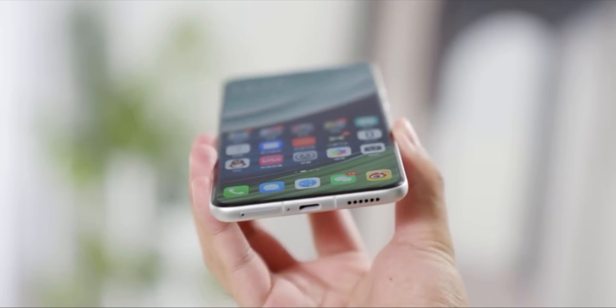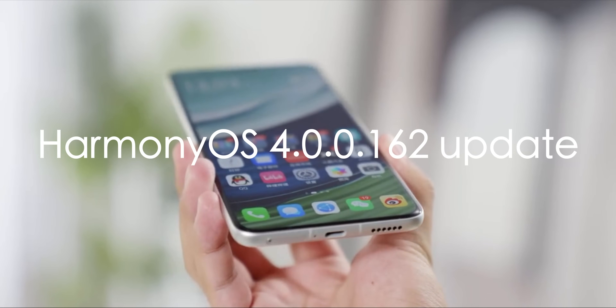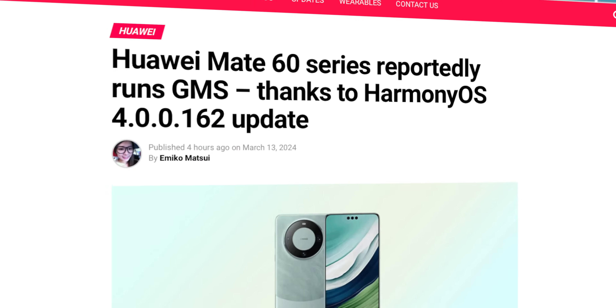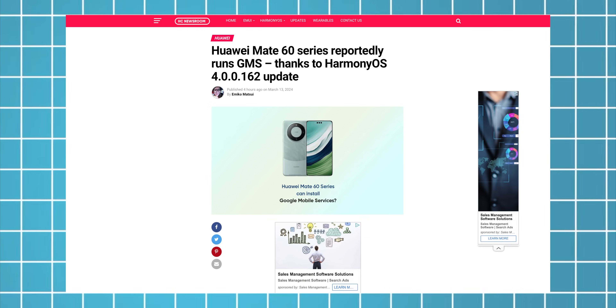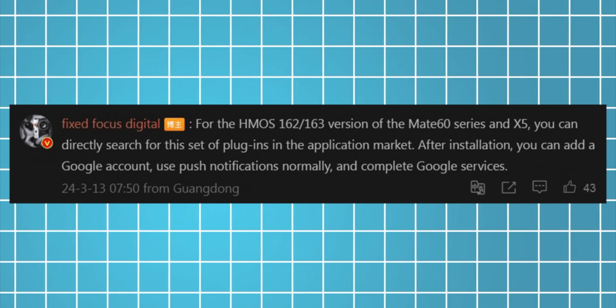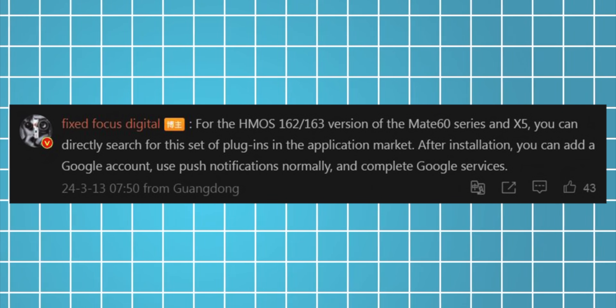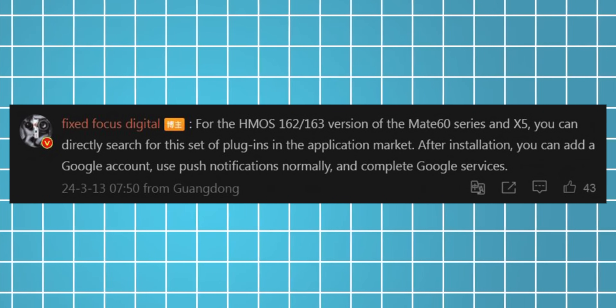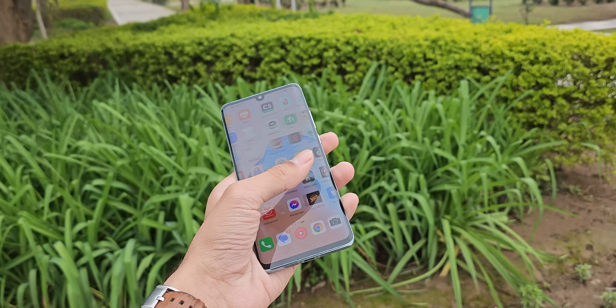The Huawei Mate 60 Pro, after receiving the Harmony OS 4.0.0.162 update, rapidly started running Google Mobile Services. Yes, you heard that absolutely right. Tipster Fixed Focus reveals that the Huawei Mate 60 series can now install Google Mobile Services thanks to the Harmony OS 162 or 163 update — which could be great news for users who have wanted this for a while.